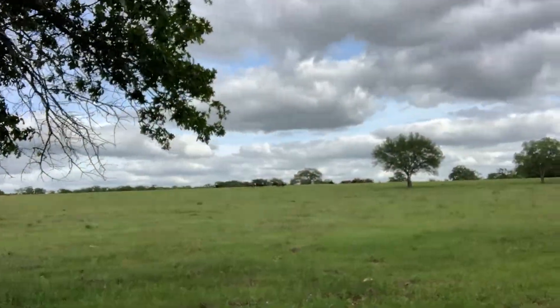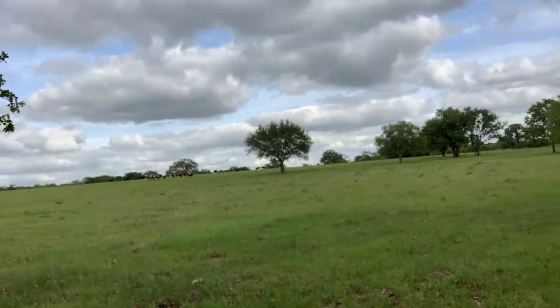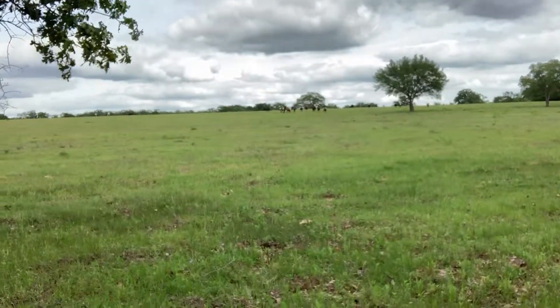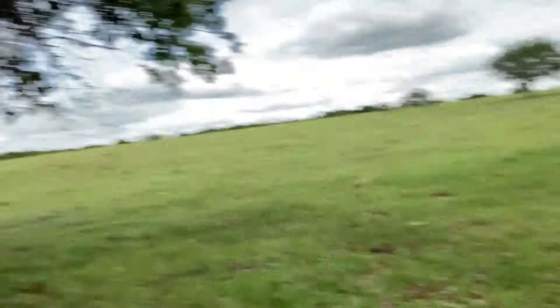See how they start running toward the pins - my pins are back there in the back. When I stop, they stop; they want to know if I'm going to be stopping here or heading all the way there. When I get over there to the corral, you'll watch and they'll follow me.